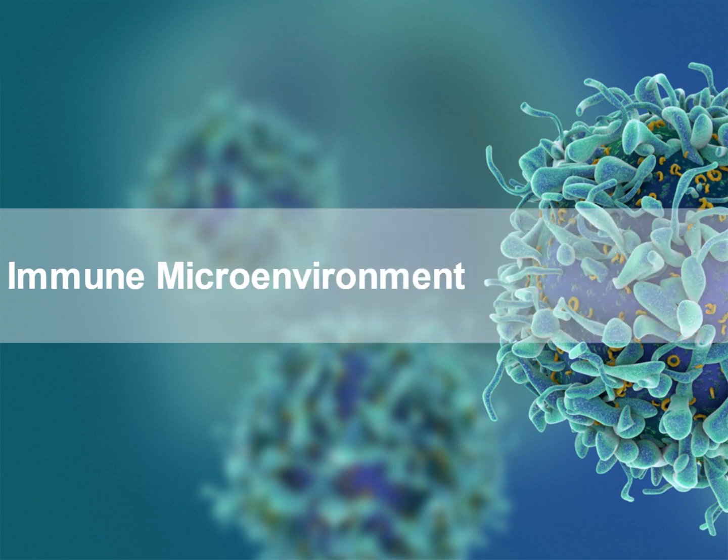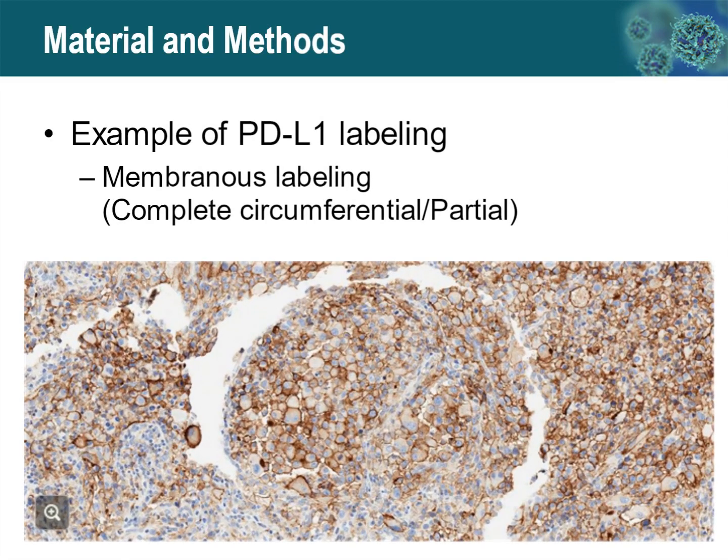Let's now discuss the immune microenvironment. This is an example of PD-L1 labeling in melanoma, where a high percentage of the melanoma cells are showing a strong membranous distribution of PD-L1 expression. In melanoma, we don't really use this necessarily to predict treatment response. The expression of membranous PD-L1 in melanoma is actually a complementary diagnostic rather than a companion diagnostic, so it's not actually required to use these agents in melanoma.